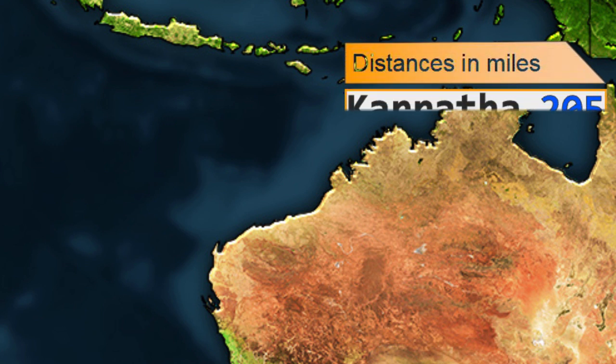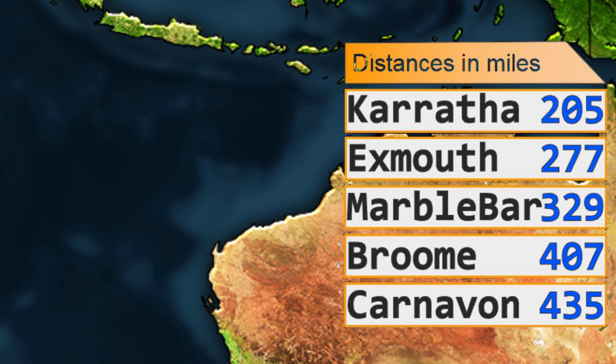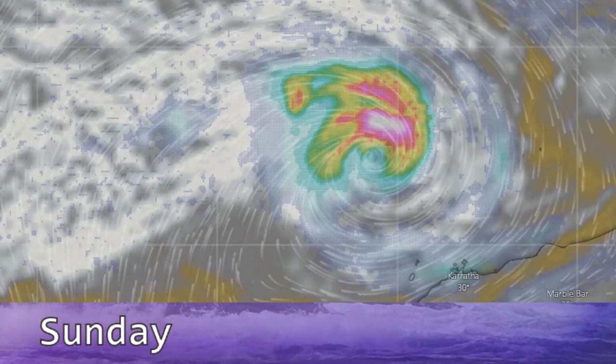Here's how far away it is from different land areas: from Karratha 205 miles, from Exmouth 277, from Marble Bar 329, and from Broome 407. No watches or warnings are in effect at this time. Still though, the storm could bring high surf and tropical storm force wind gusts, although chances of tropical storm force winds overall are low.